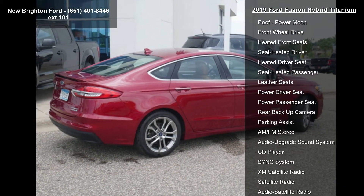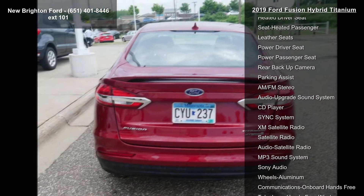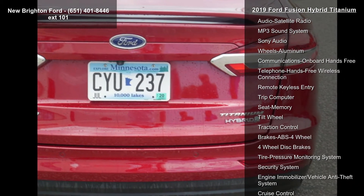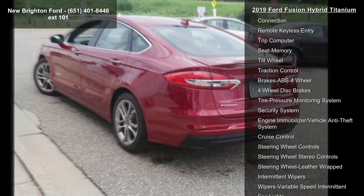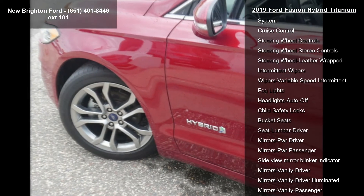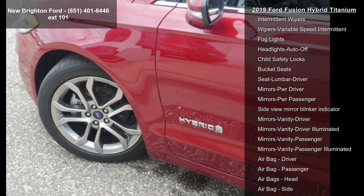Enjoy these notable features: Engine 2.0L IVCT Atkinson Cycle I4 Hybrid, Navigation System, Power Moon Roof, Front Wheel Drive, Heated Front Seats, Heated Driver Seat, Heated Passenger Seat, and Leather Seats.